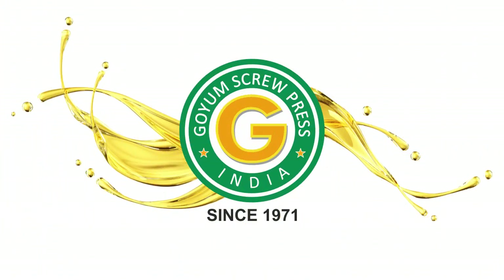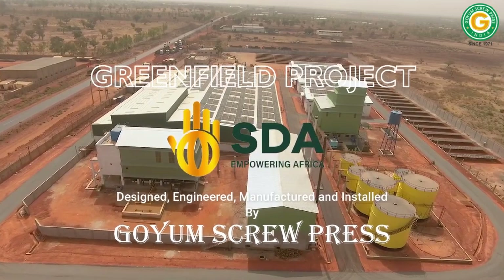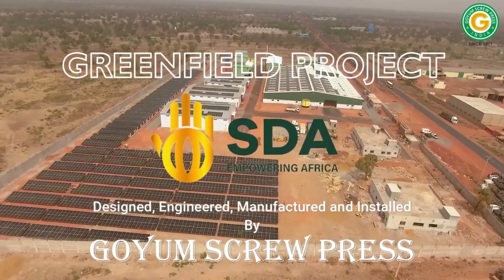Welcome to Goyam Screwpress. Here is a glimpse of a complete greenfield project designed, engineered, manufactured and installed by Goyam in Mali.